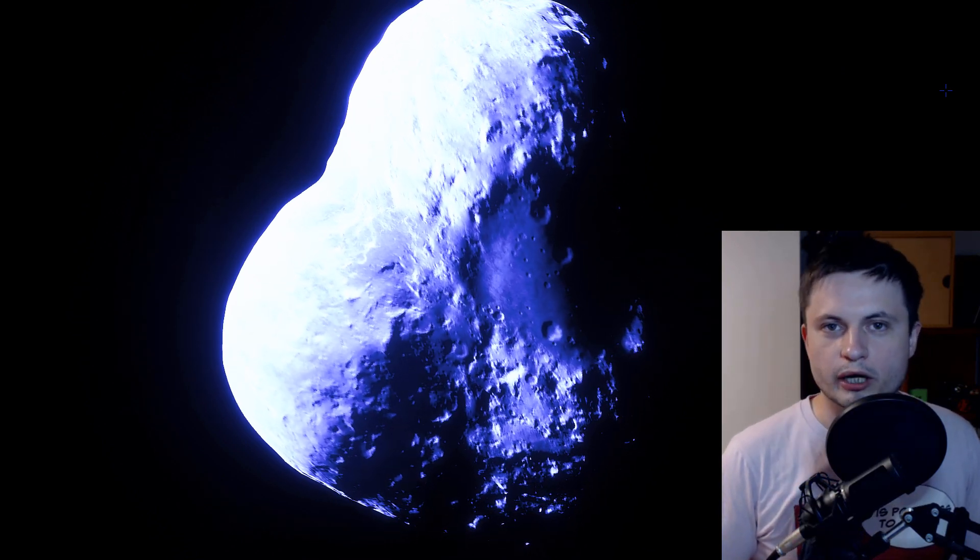Hello wonderful person, this is Anton and welcome to one of the weirdest rocks in our solar system, the asteroid known as Phaeton.